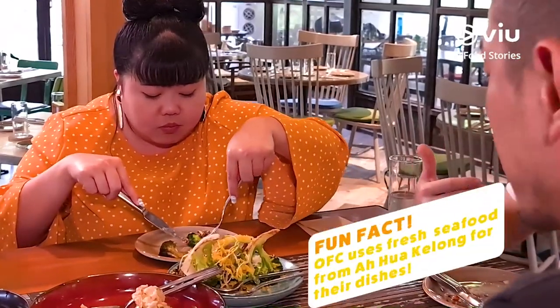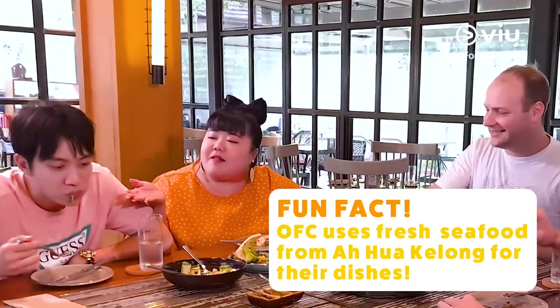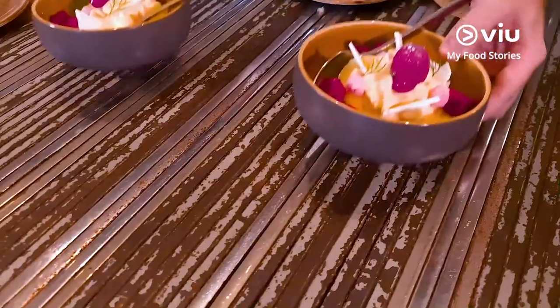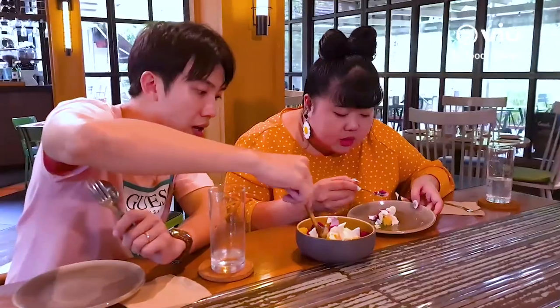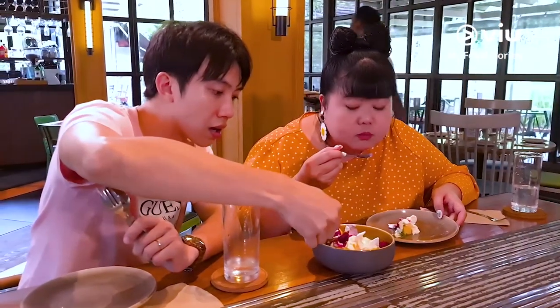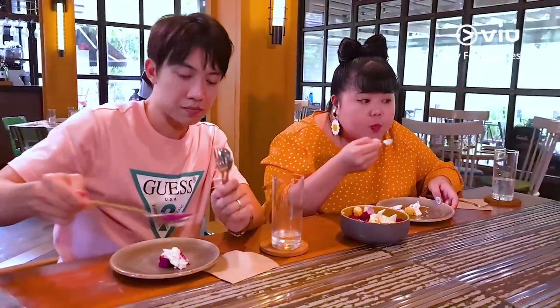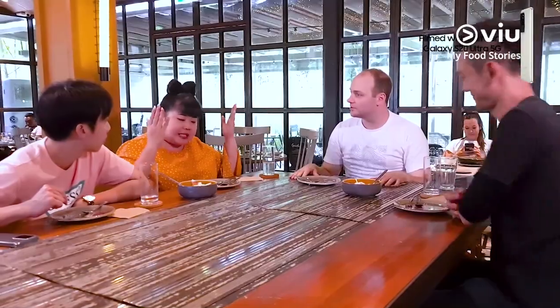I like how the fish is really soft when you cut it. It's from the Ahua kelong, right? So a little dessert action — dragon fruit pavlova. The pineapple is so nice — refreshing, not too sweet. It's a good mixture, still rich. Thank you so much Chef, thank you very much for coming, I really appreciate it. It's a pleasure, definitely.